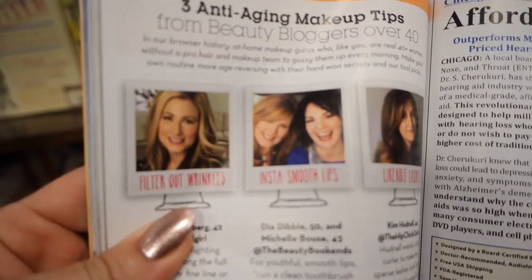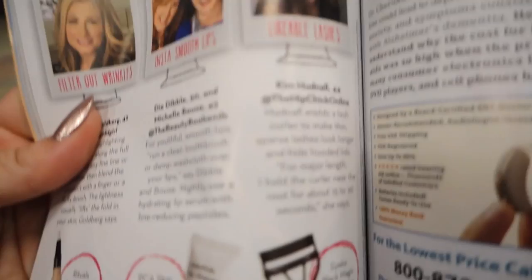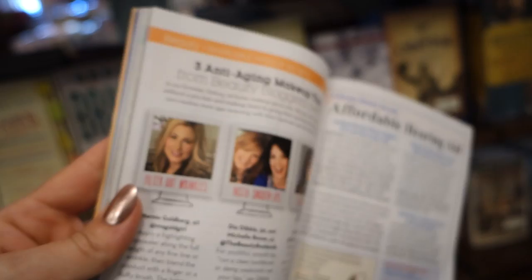I'm at Barnes & Noble — I totally forgot I got interviewed for a Prevention magazine article. Thankfully a reader tweeted me to remind me. And look — there I am, along with the hip chick online Kim. I don't know the other two featured people so I'll have to check them out. I didn't personally recommend the products they listed, but that's so cool! I might have to buy a couple of copies because I'm in print — that's pretty exciting.